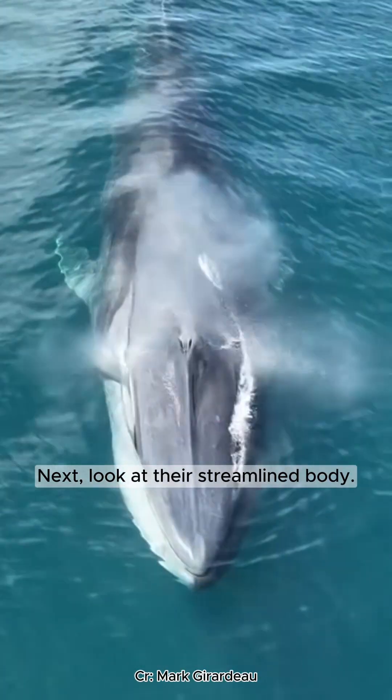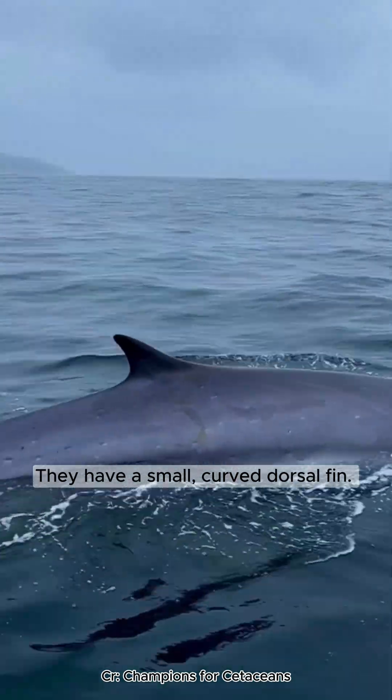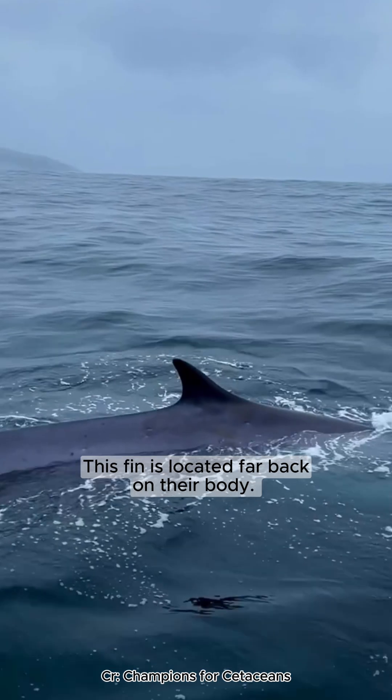Next, look at their streamlined body. They have a small, curved dorsal fin. This fin is located far back on their body.